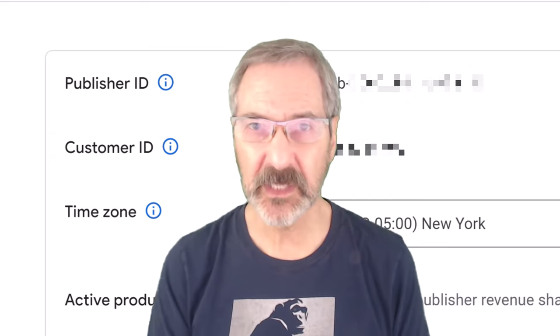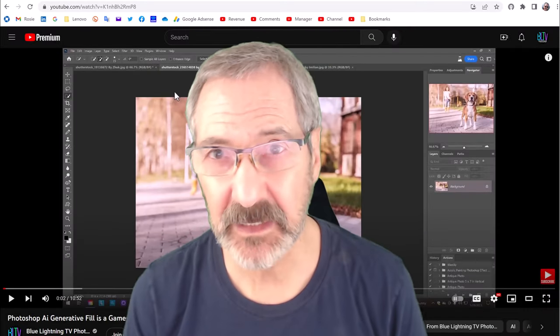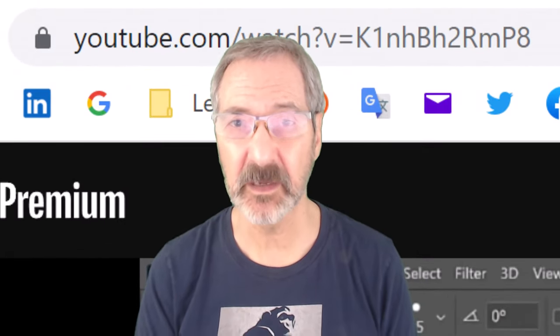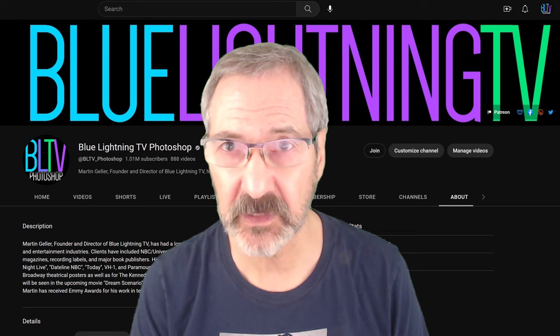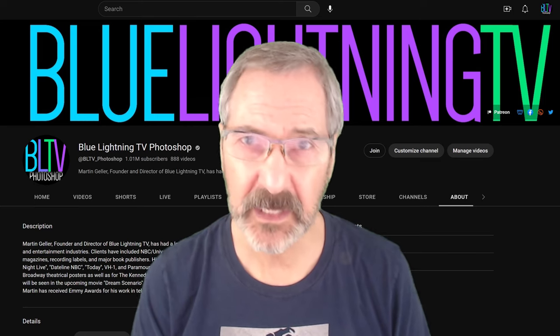Also, YouTube will ask you for the ID number of your most recent video. I recommend getting into the habit of copying your most recent video's link — the numbers in this portion of the link contain the video's ID number. One last tip: set up two-step verification for all your accounts for an extra layer of security. It will ask you to confirm your identity with a code sent to your phone or email, depending on how you set it up.